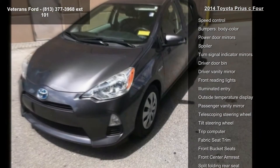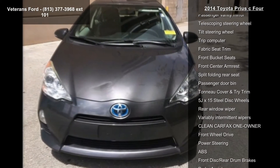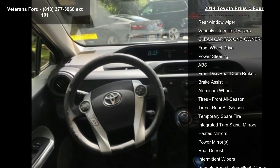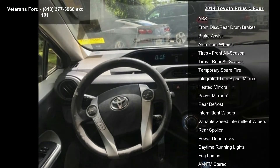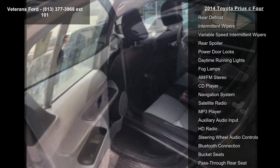Features also include a CD player, MP3 decoder, radio data system, air conditioning, and automatic temperature control. If you are looking for a solid pre-owned car, this might be the one. Let us put you in the driver's seat today — call or click to contact your dealership.